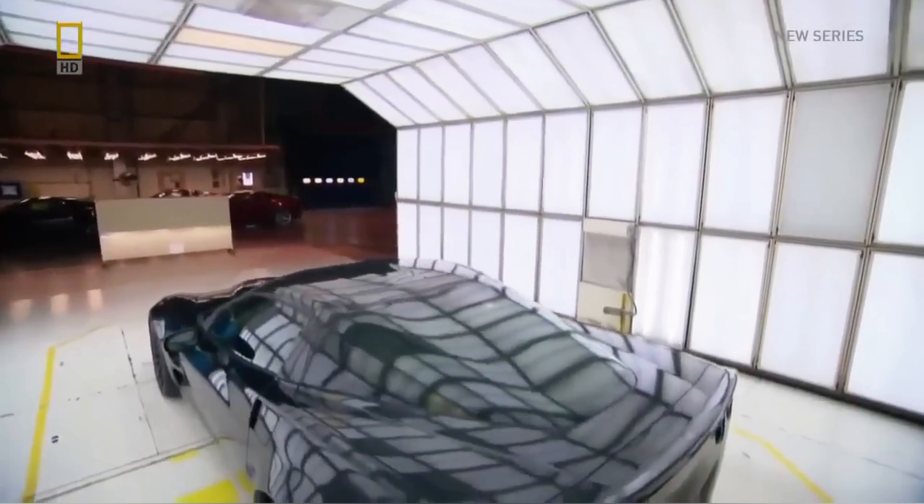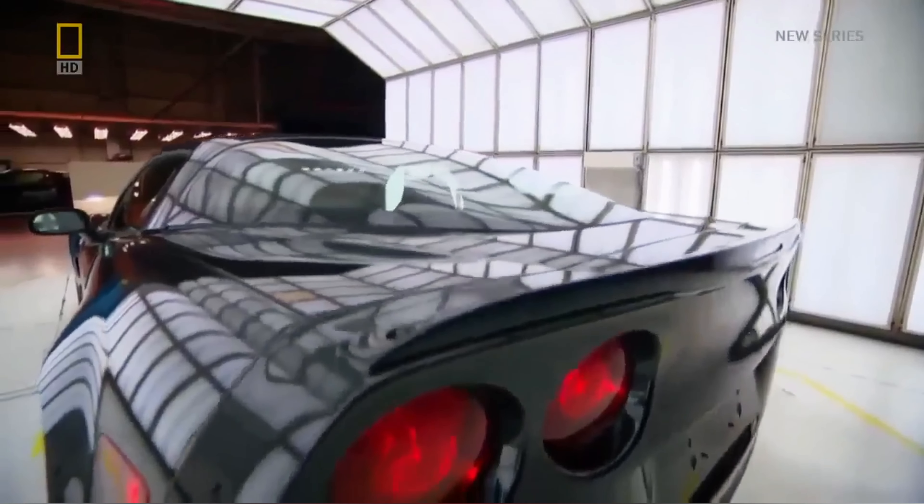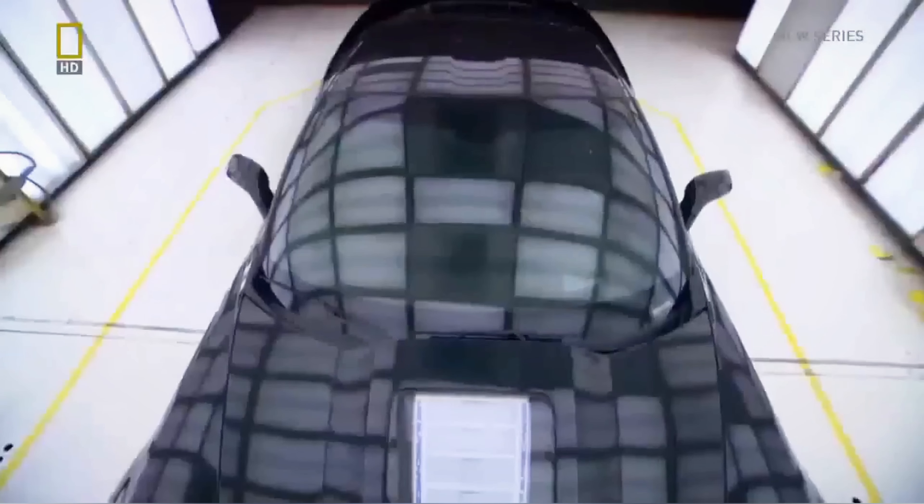The ZR1 really came out of a review with our CEO. He was so impressed with the product plan and he wondered aloud, 'I wonder what would a $100,000 Corvette look like?' The offhanded remark by the head of the company leads to a totally unauthorized project. In history, all the coolest cars have always come from one guy who said something.